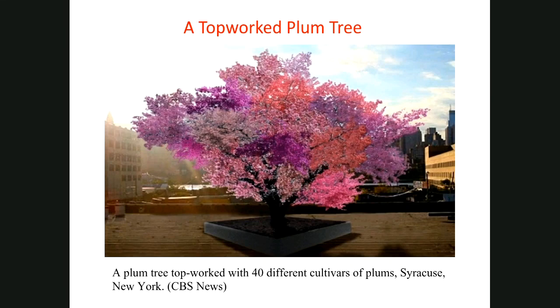A topworked plum tree is grown on a university campus at Syracuse, New York, and was covered by CBS News. This tree has about 40 different varieties showing different colors as well as fruits of different cultivars. It was a good story covered by major news companies a few years ago.